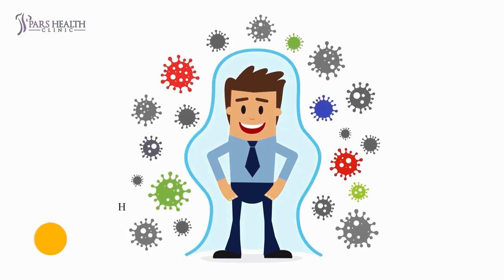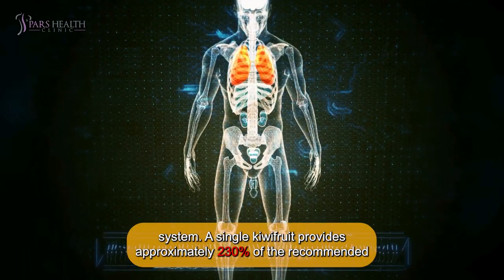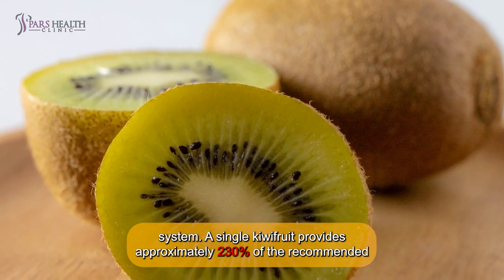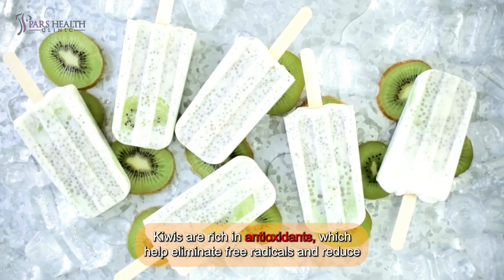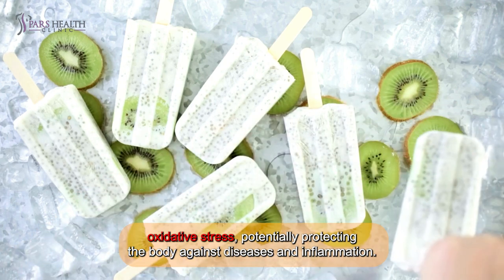3. Boost immunity. Kiwis are packed with vitamin C, which enhances the immune system. A single kiwifruit provides approximately 230% of the recommended daily intake of vitamin C. Kiwis are rich in antioxidants, which help eliminate free radicals and reduce oxidative stress, potentially protecting the body against diseases and inflammation.